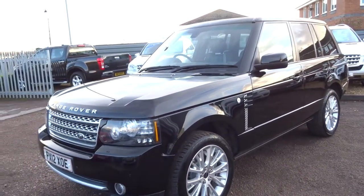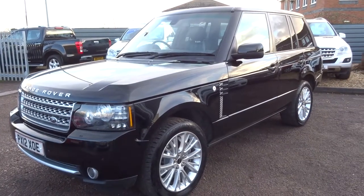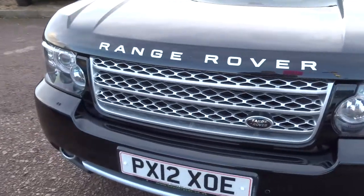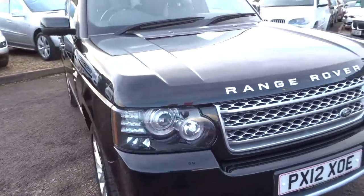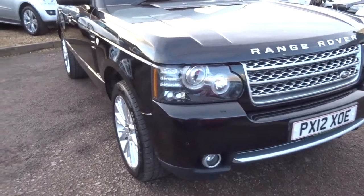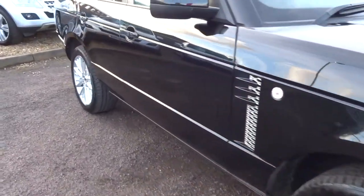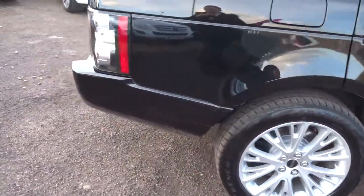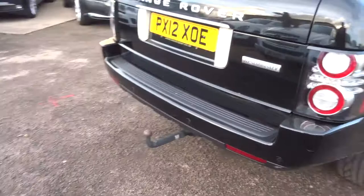It's got five service stamps: 11,000, 20,000, 26,000, 34,000, and 69,000 miles. It's obviously been maintained very well. We do offer finance with very competitive rates — give me a call for a quote. If you've got a part exchange, that's no problem, we can get that organised for you as well.